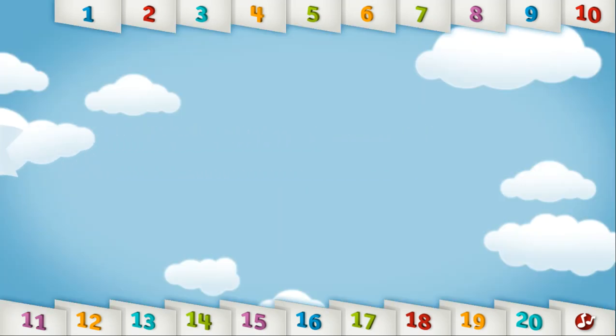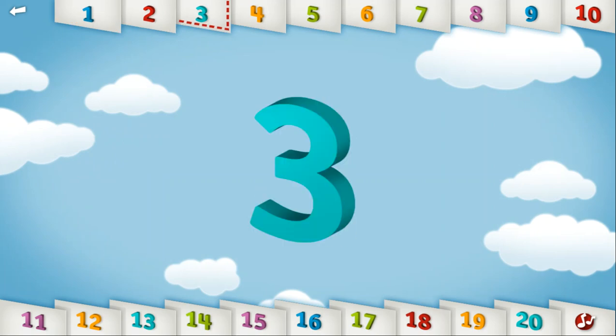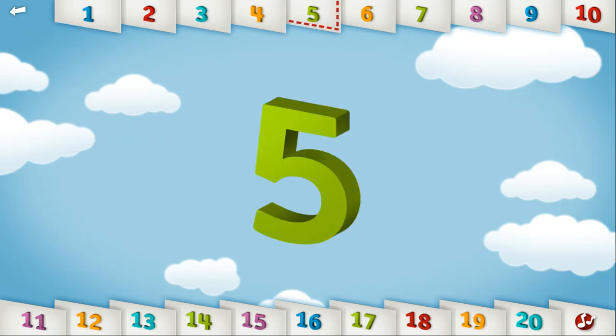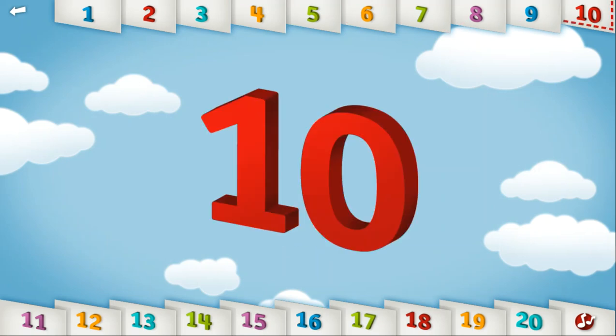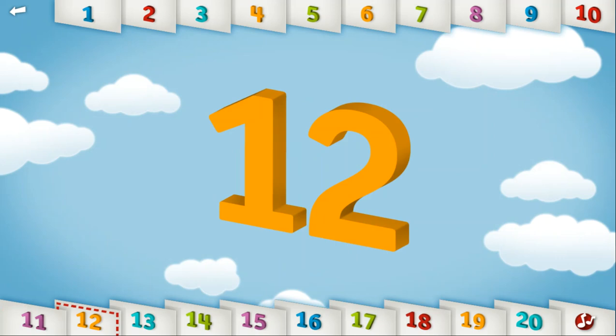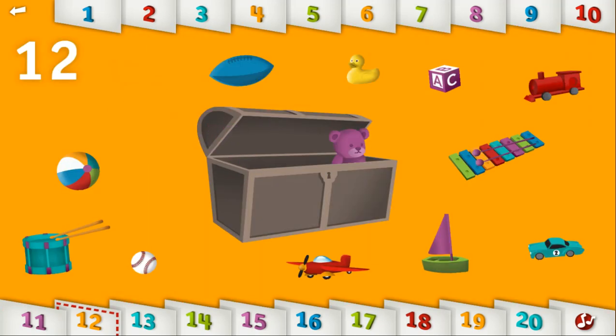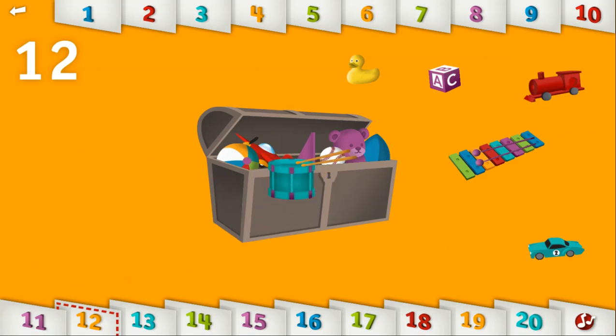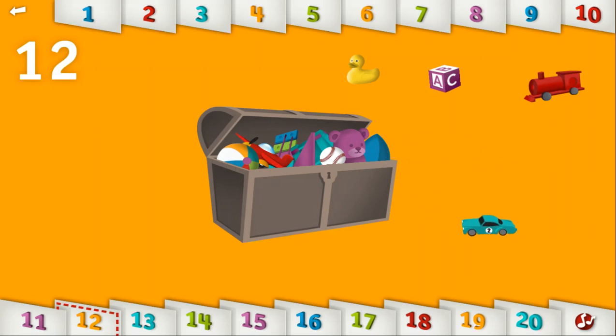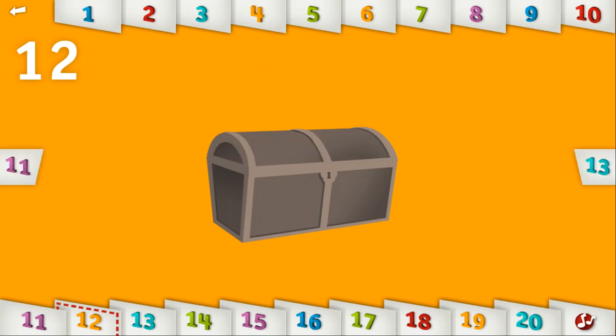Let's count to 12. 1, 2, 3, 4, 5, 6, 7, 8, 9, 10, 11, 12. Can you put away all 12 toys? Hooray! That looks a lot better!